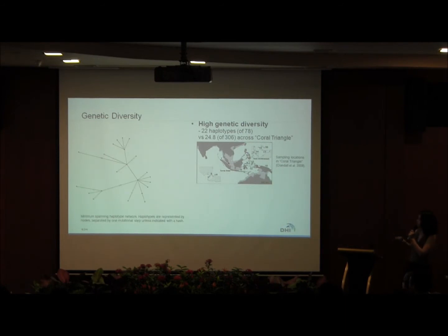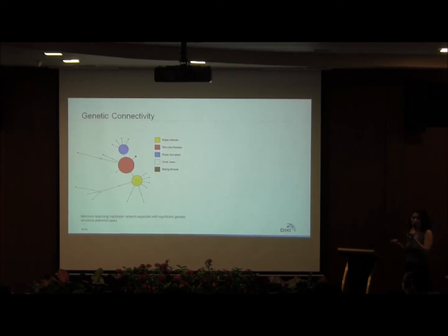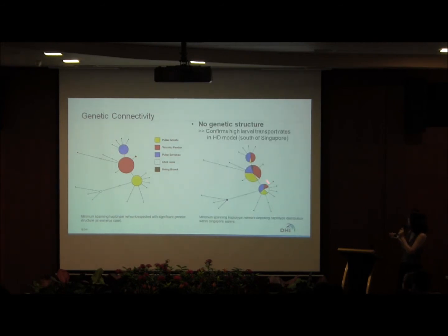This is a graphical representation of the 22 haplotypes — each dot represents one genetic haplotype, separated by one mutational step. Looking at the distribution of haplotypes in Singapore, we can see three very common haplotypes and 18 small dots representing private haplotypes found only at certain sites. Terumbu Pandan clearly has the highest genetic diversity in Singapore. We can also deduce genetic connectivity: in an extreme case of no gene flow, one would expect a clear division of colours between haplotypes. In Singapore's populations, we see a clear mixing of colours, indicating high gene flow and connectivity.